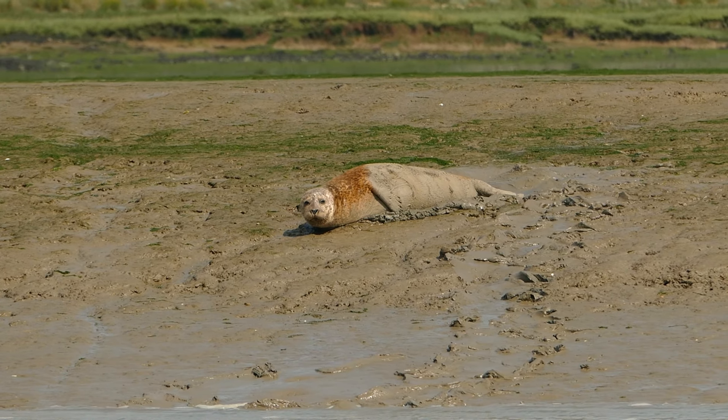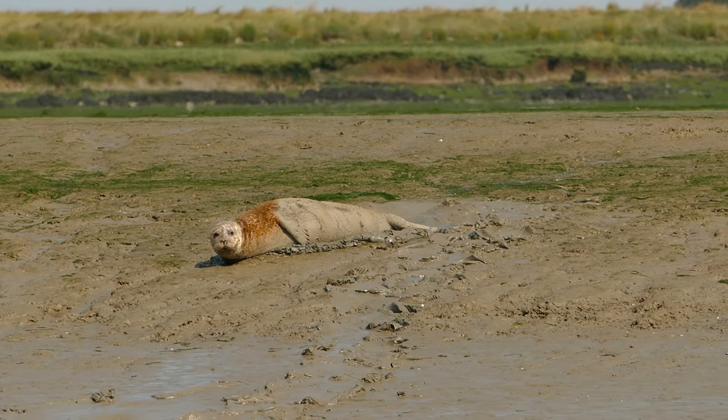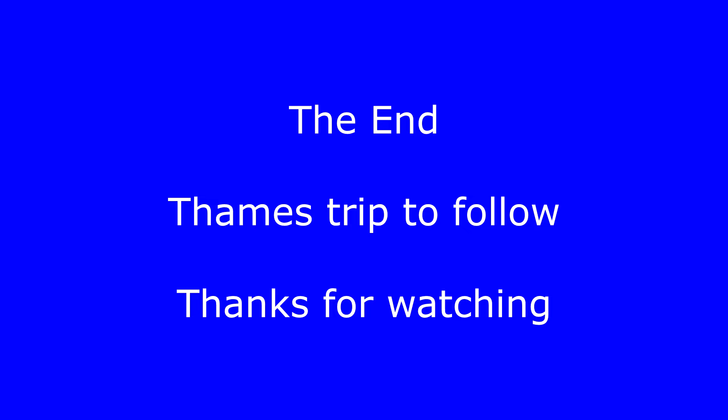Well, that's the end of this short video. The next one will be much longer — a trip from the Medway to the Thames, Barking Creek and return. Hope you enjoyed it.